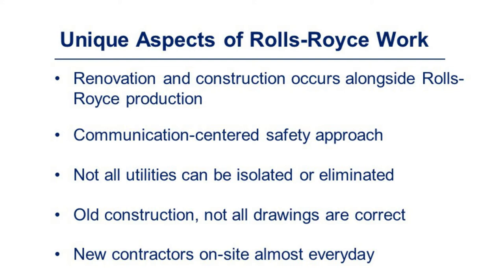Unique aspects of working at Rolls-Royce include renovation and construction alongside active Rolls-Royce production, a communication-centered safety approach, the fact that not all utilities can be isolated or eliminated, old construction where not all drawings are correct, and new contractors on site almost every day.